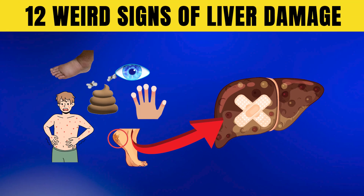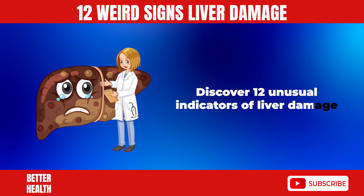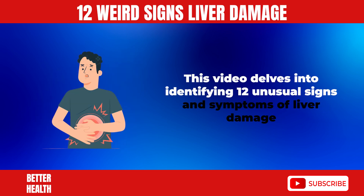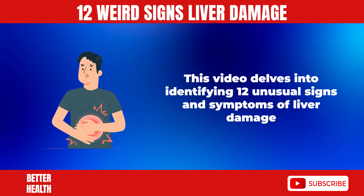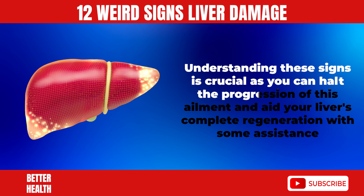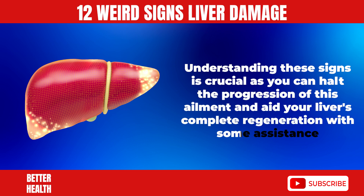12 Weird Signs of Liver Damage. This video delves into identifying 12 unusual signs and symptoms of liver damage. Understanding these signs is crucial, as you can halt the progression of this ailment and aid your liver's complete regeneration with some assistance.